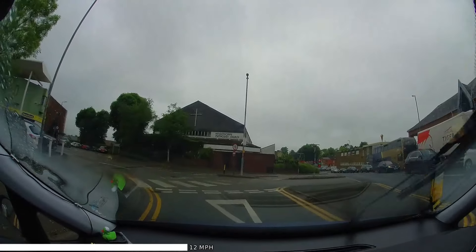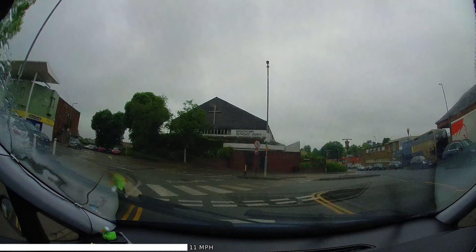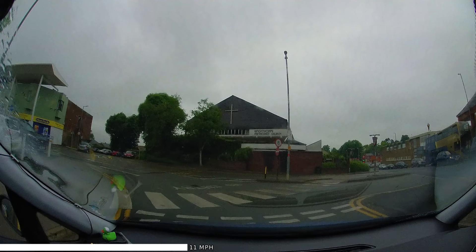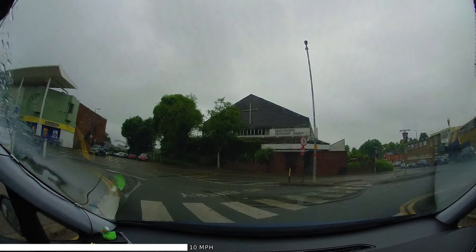Firstly we have give way lines, looking to give way to those entering from the right. Immediately after, there's the zebra crossing. We have to look all the way along the crossing, not just at what's right in front of us, so looking also here and here for pedestrians.